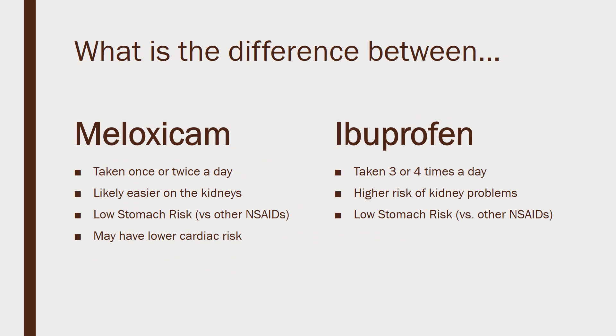So what are the main differences between them? Meloxicam is taken less frequently — the higher dose of 15 milligrams just once a day, sometimes 7.5 milligrams given twice a day — whereas ibuprofen has to be taken three to four times a day.